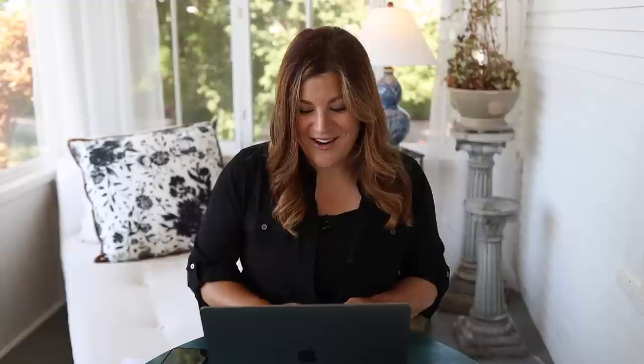One of the four-inch cans of ajuga — bronze beauty — I noticed is still sitting there unplanted. I just missed it. It's still alive, which is lucky. I need to get the auger out and plant that one. Lila Isla Bloom suggested setting up a pop-up 10x10 canopy for shade while working on the pathway — that's a great idea. We used to have one but it seems like they broke in the wind a long time ago.